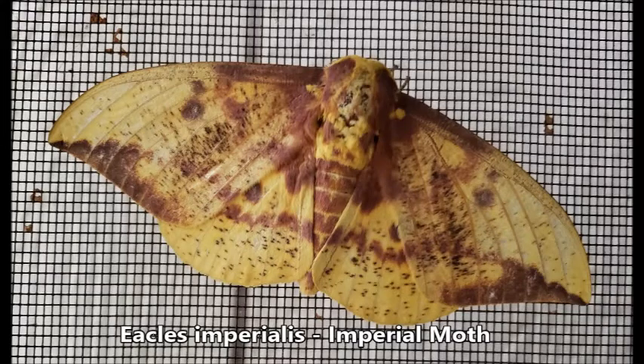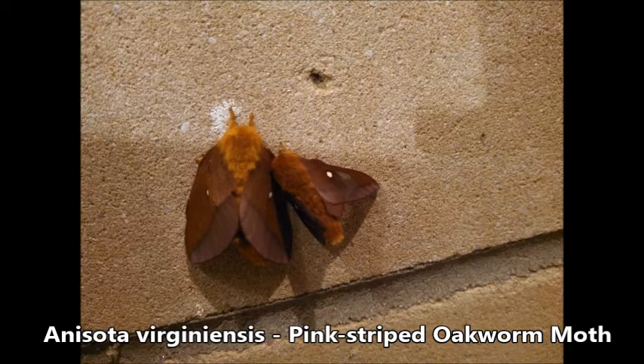Though most moths are very plain, some are brightly colored, and others may resemble small fuzzy bats.